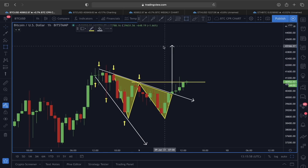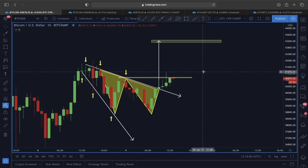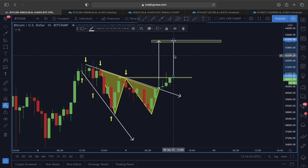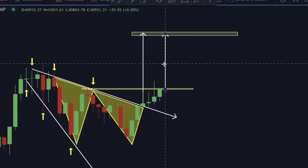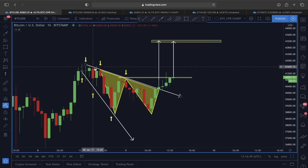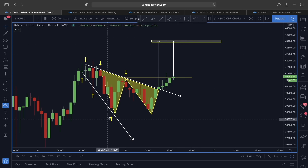If this plays out as a descending broadening wedge, that target is around 43,000. Along with that, if price breaks out of this neckline area, that flashes another buy scenario — from this neckline till the bottom area we could also be heading towards that same target. So right now the price movement could be heading towards 43,000, because not only the descending broadening wedge but also the one-two-three-four reversal pattern is flashing 43,000.